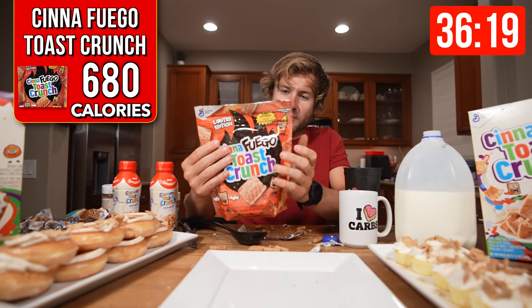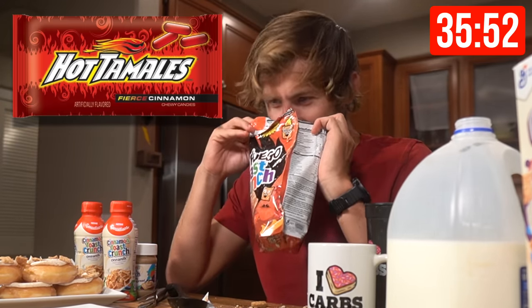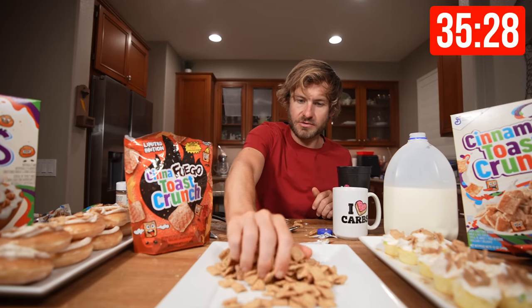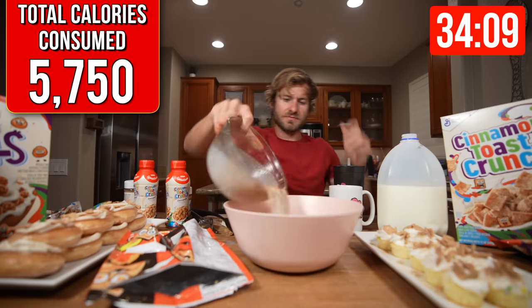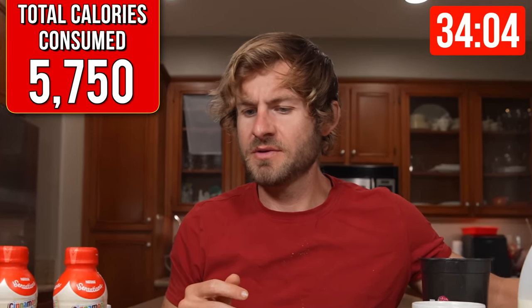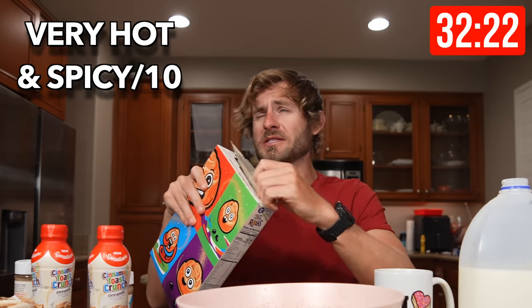Now I think it's time to try out this all-new Sina Fuego Toast Crunch. Everybody, it smells like a hot tamale — basically like a very hot, seasoned candy. Sina Fuego Toast Crunch — here we go. That's got a kick — I like it though. I'm going to need a bit bigger of a cereal bowl. Size matters when it comes to this kind of stuff. Sina Fuego Toast Crunch is down. That's going to get a very hot and spicy out of 10.